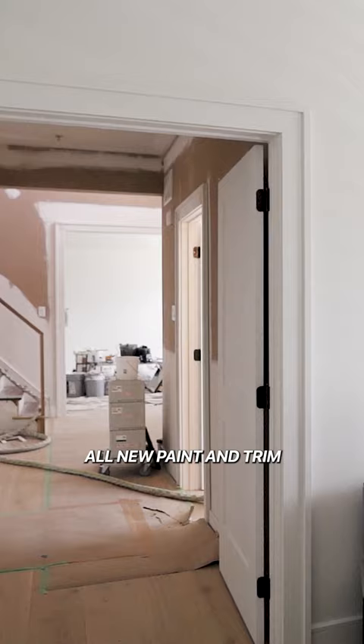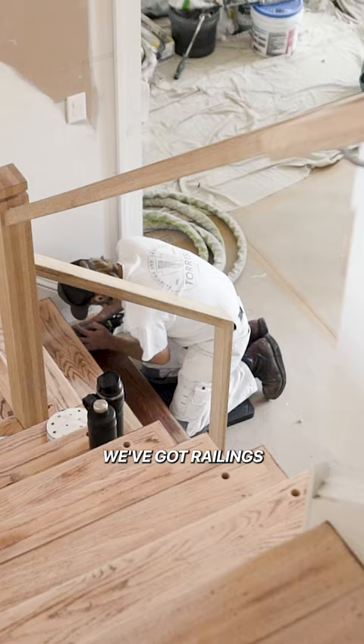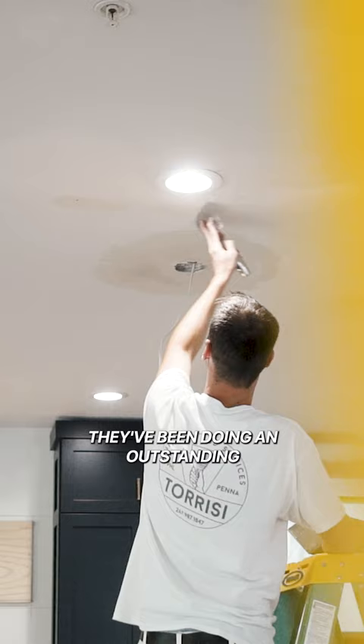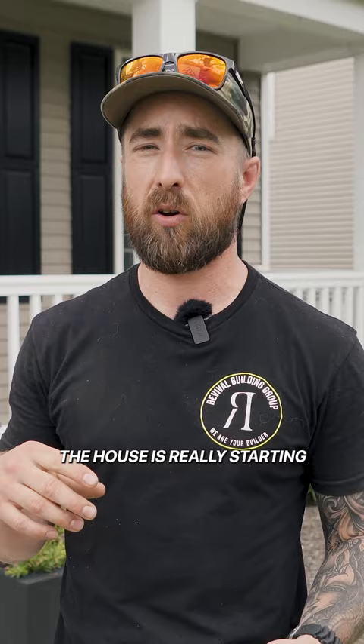Doors, cabinetry, countertops, new floors. We've got railings and the stairs getting worked on today by the painters. We have Joe Teresi from Teresi Painting Services and his team out here. They've been doing an outstanding job prepping and painting each room. The house is really starting to look immaculate.